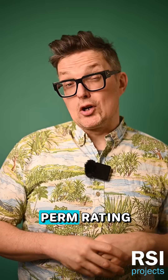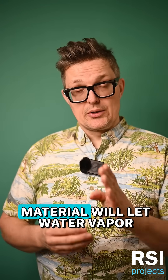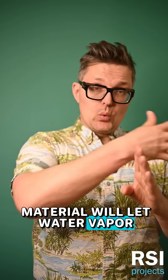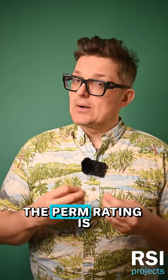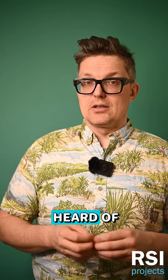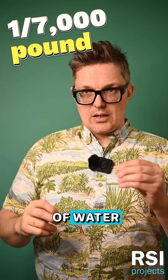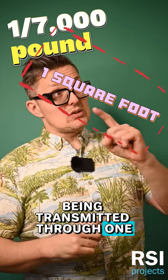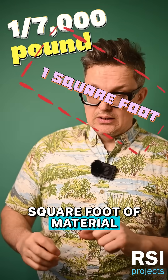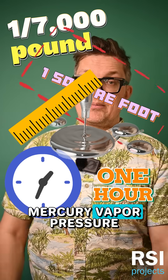You manage it through this thing called a perm rating. No, not that kind of perm. But what is a perm rating? A perm rating is a way of measuring how well a building material will let water vapor pass through it. And a perm rating is probably one of the most hilariously imperial measures I've ever heard of — one seven-thousandth of a pound of water being transmitted through one square foot of material over the course of an hour at one inch of mercury vapor pressure.